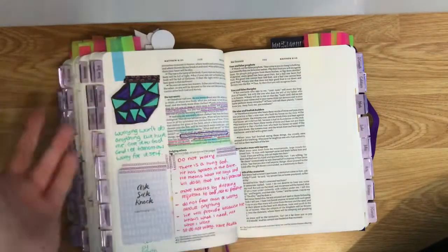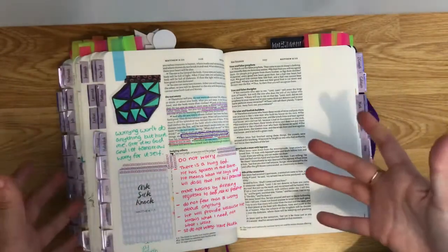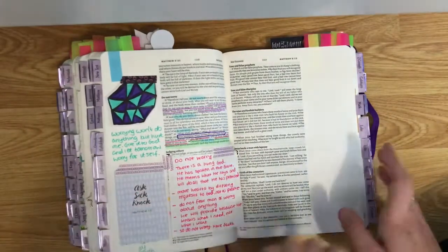These come in black and white but you can obviously colour them in as you go through. As you've probably seen, some are black and white that I will colour in eventually when I do that certain section.